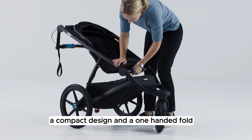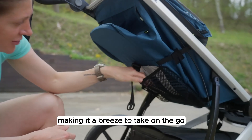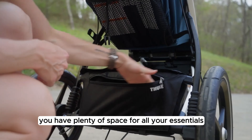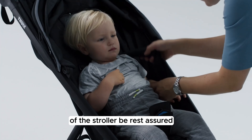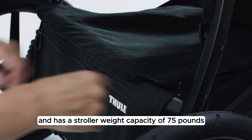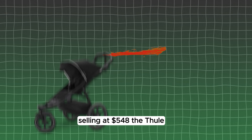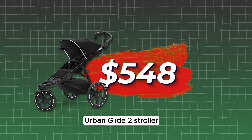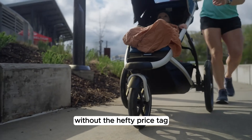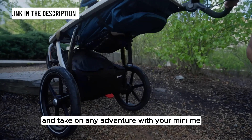With a lightweight, compact design and a one-handed fold, this stroller is easy to maneuver and transport. The large storage basket with a zip-top cover ensures plenty of space for all your essentials. The Thule Urban Glide 2 can accommodate a child up to 49 pounds and has a total stroller weight capacity of 75 pounds, ensuring long-term use as your child grows. Selling at $548, it delivers top-notch quality without a hefty price tag. Click the link in the description to purchase.